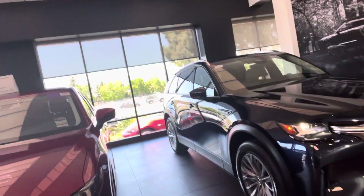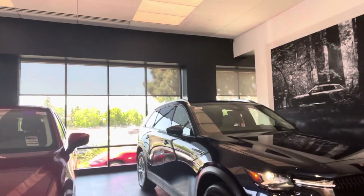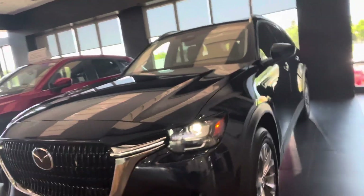Hey Vitali, how's it going? This is Otto here at Capistrano Mazda. Just wanted to give you that overview of this beautiful car — this is the Preferred Turbo, the one that you're looking for. Let me give you a little walkaround of the vehicle.